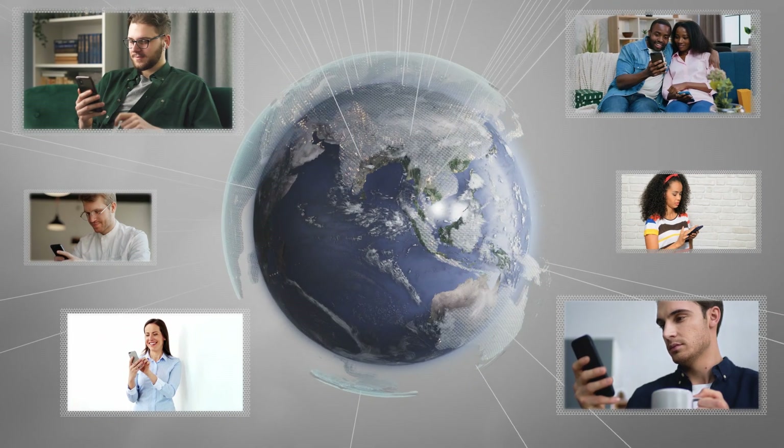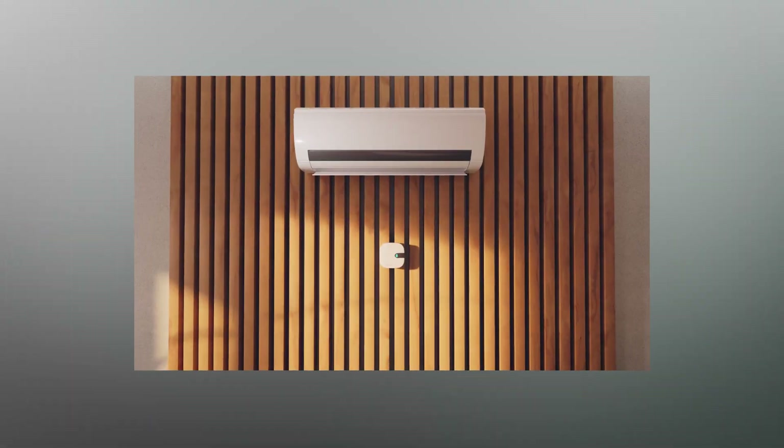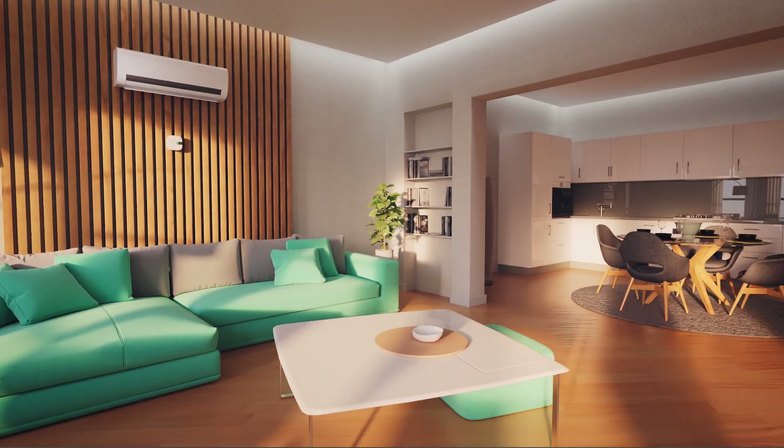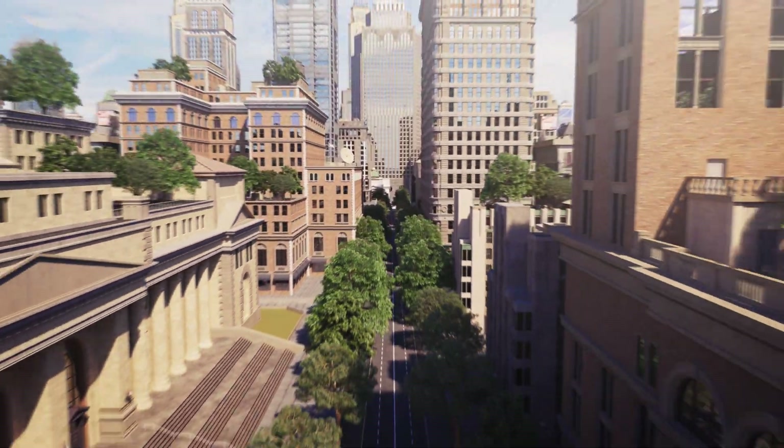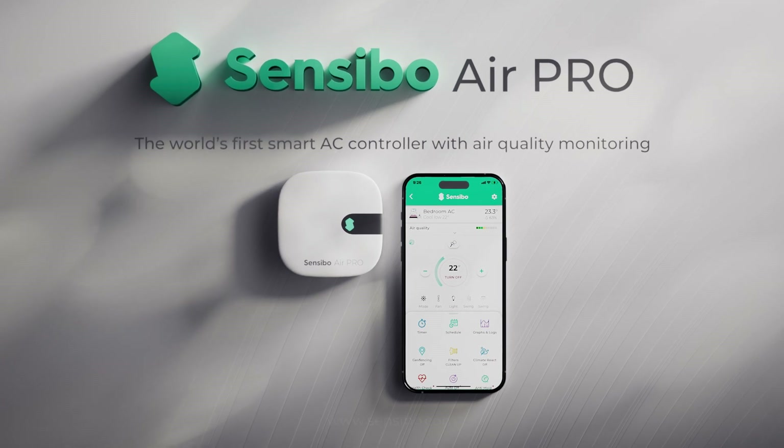Join the hundreds of thousands of Sensibo users around the world and effortlessly help reduce AC-related carbon emissions. Sensibo Air Pro — your home climate at your fingertips.